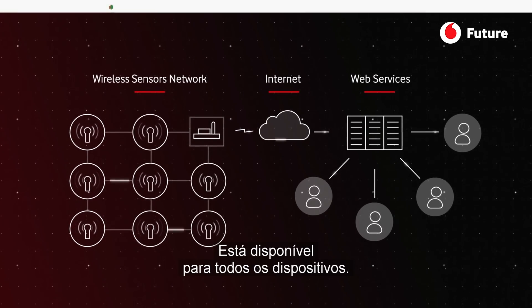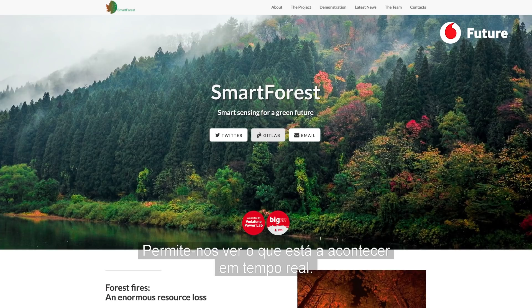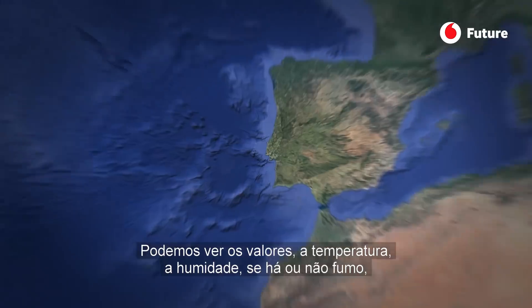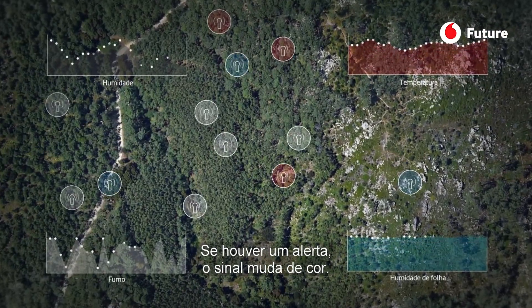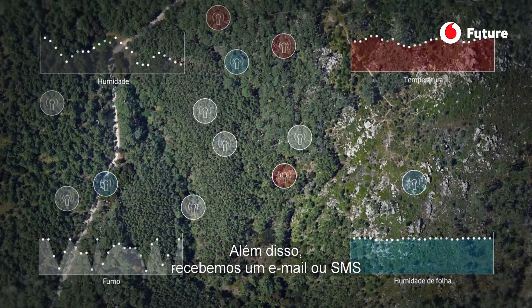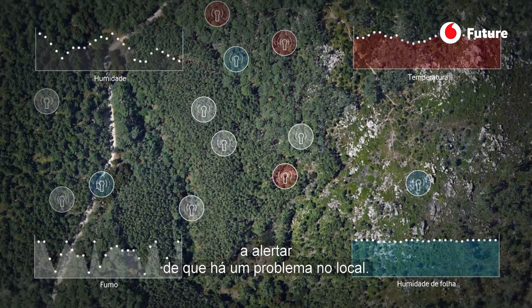It's a web page, available for all devices, and we can see in real time what is happening. We can see the values: the temperature, the humidity, if there is smoke or not, the wind speed and direction. And if there's an alert, the sign changes colors. You also receive an email or SMS alerting you that there's a problem in that specific place.